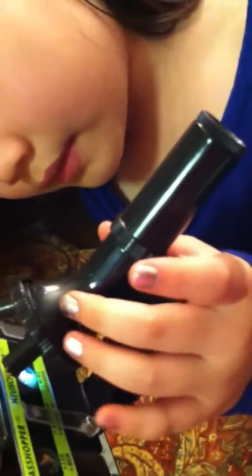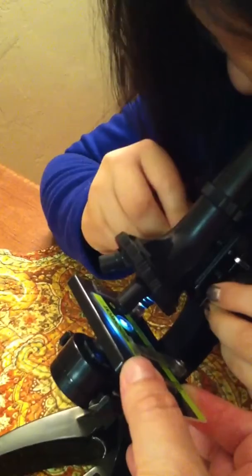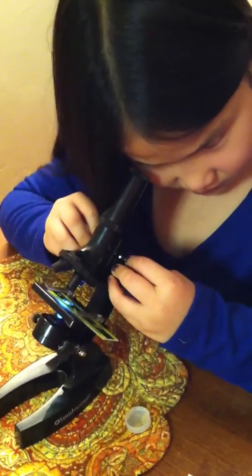Did you find it? No. Do you need a little help moving this? Yes. You might want to move your light. There you go. I can see the light now. Do you see the wings yet? No. Let me try, I'll find it for you.